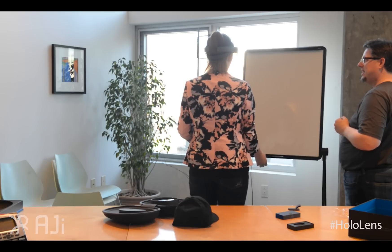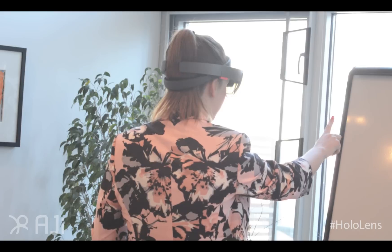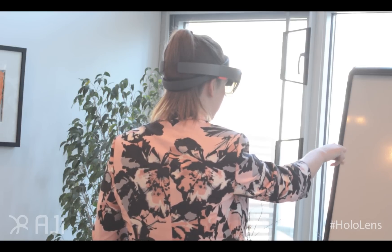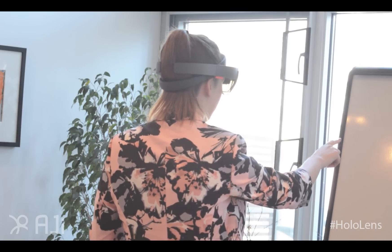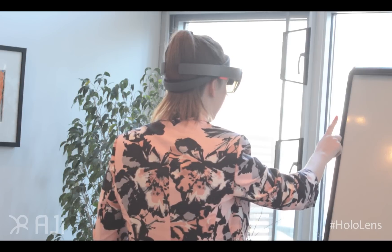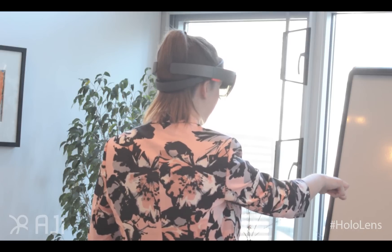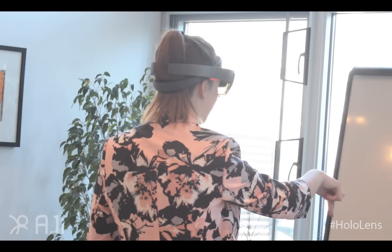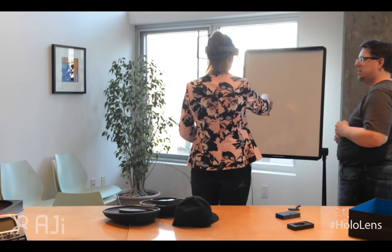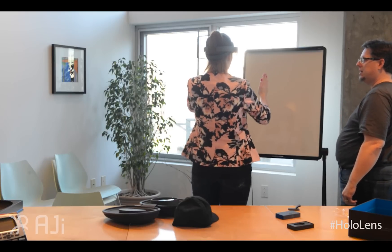This is so cool. So you're scrolling on the page — kind of, yeah. That was pretty neat to be able to interact with the virtual world and the physical world at the same time. Because I can still see you guys, but then I have my little thing going on too.